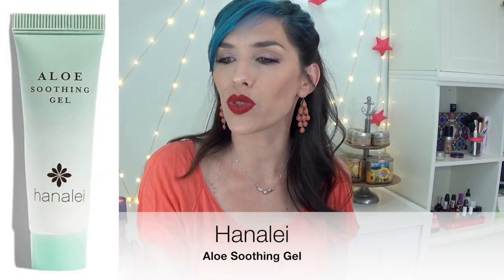This is Aloe Soothing Gel from Hanalei. I think I got a lip scrub from Hanalei that was really nice. This soothing gel is not something I would wear on a regular basis because I don't like gel moisturizers. However, if I had a sunburn or wanted a little extra love somewhere, I could see myself using this because it's got aloe in it, and it smells like freshly cut cucumbers — it has a really nice fresh scent. Maybe I would use this more on my body than my face. It's very thin too — not a thick pasty gel. It's very thin and soaks right in. If you have oily skin, this would probably be better.